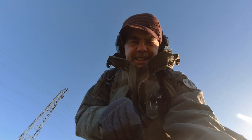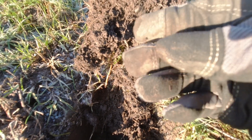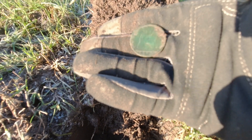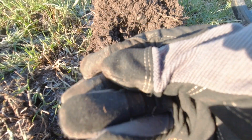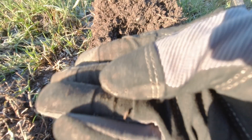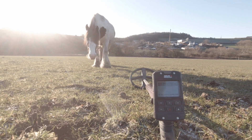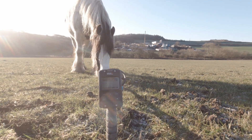Looks like we've got a Vicky here. Nice signal - what's that say on that? 1873. There you go, nice and smooth but not completely battered like most of them I find.